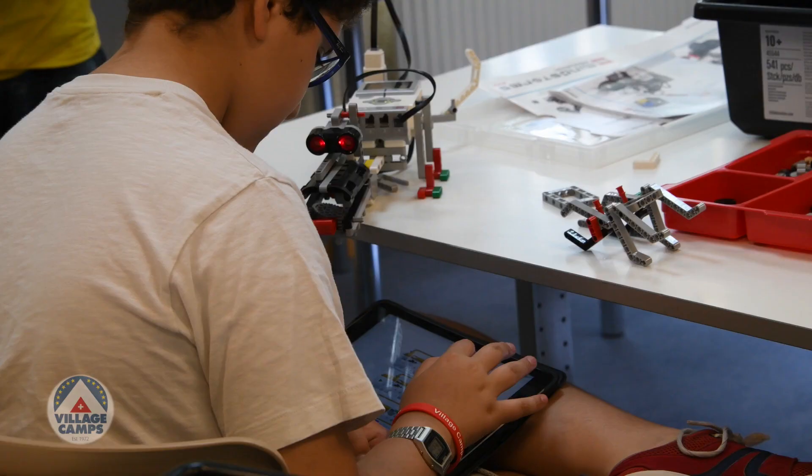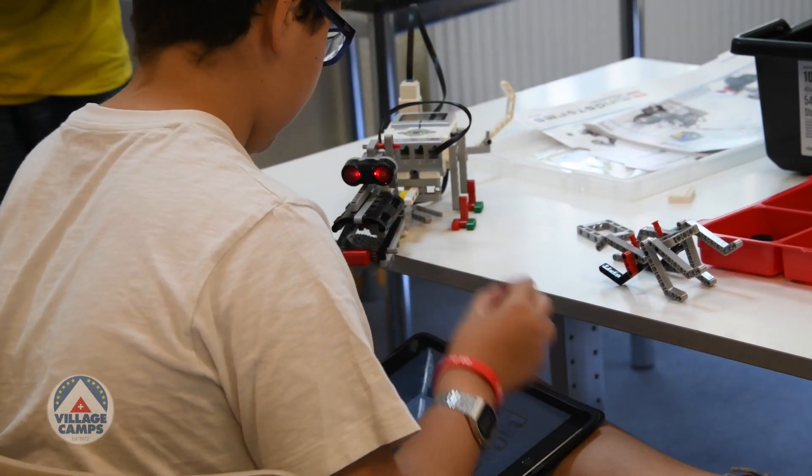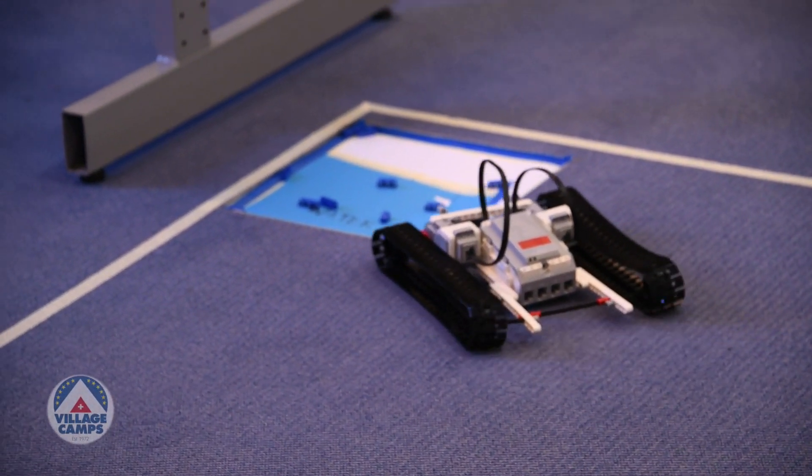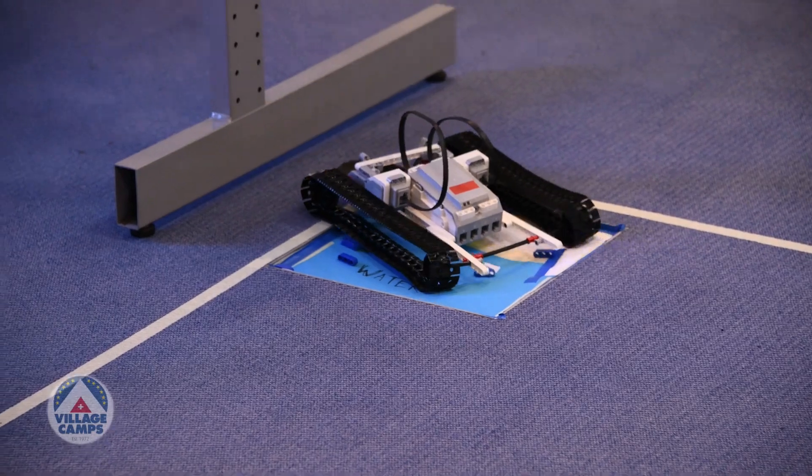If you have a LEGO robotics kit and you're just following directions, you might make a robot that's really cool, but it's not yours. I'm hoping that they have some sort of ownership — 'I did this, I coded this, I built this with a partner' — something that they feel like they solved a problem using their minds.